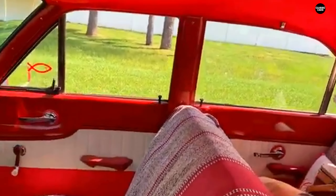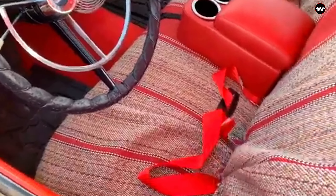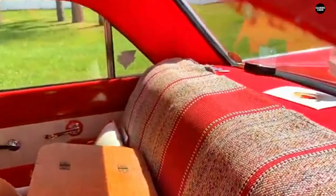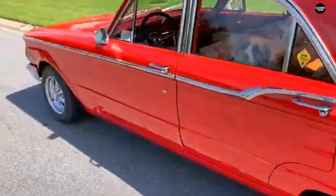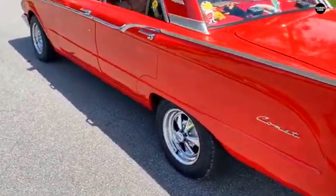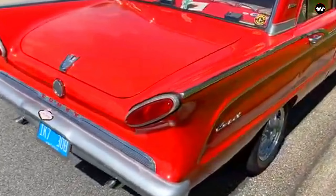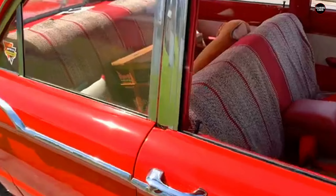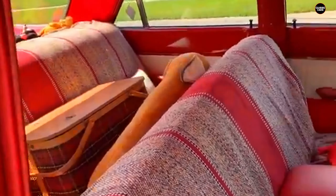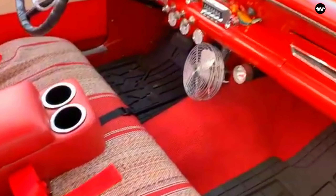The interior of the Comet was similarly underwhelming. While it provided adequate space for passengers and luggage, the interior design was basic at best. It lacked the premium touches one might expect from a Mercury model, as it was more closely aligned with Ford's economy offerings. Hard plane seats and a no-frills dashboard did little to enhance the driving experience, and the car's overall aesthetic felt cheap and dated — even for a vehicle designed to be affordable.